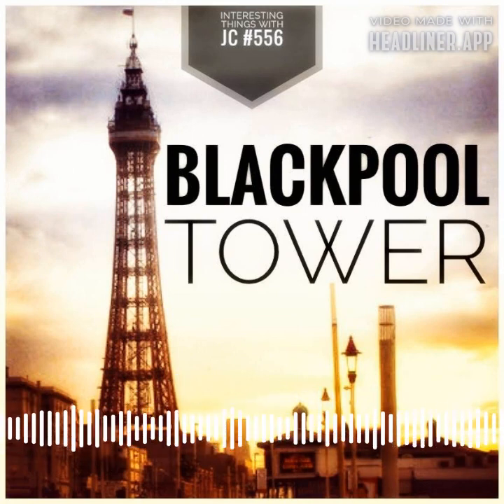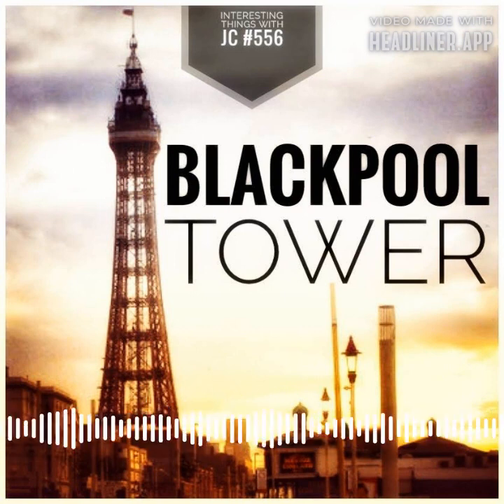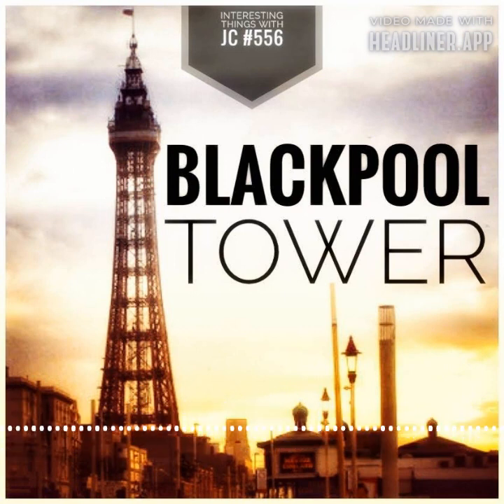The Blackpool Tower has stood tall over the Fylde coast for 125 years, attracting visitors from all over the world. When it first opened on May 14, 1894, it quickly earned the nickname 'Wonderland of the World' due to its impressive collection of attractions.